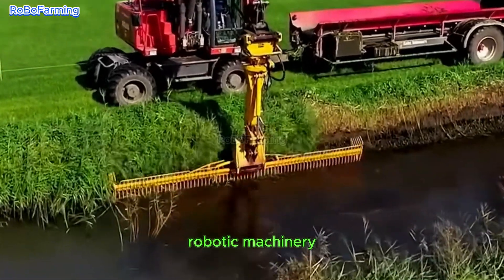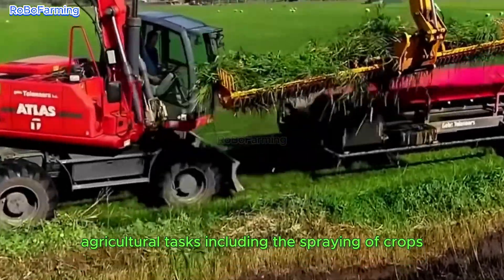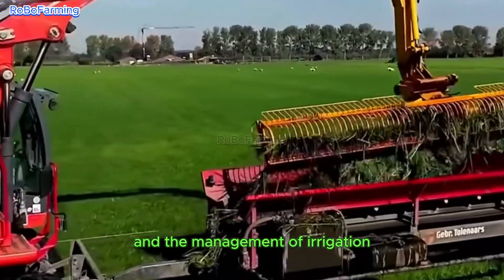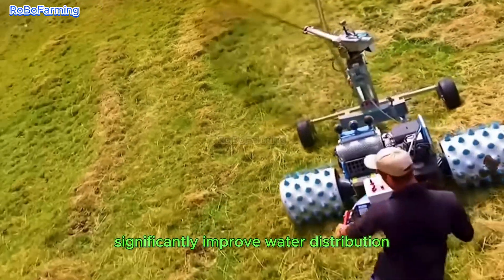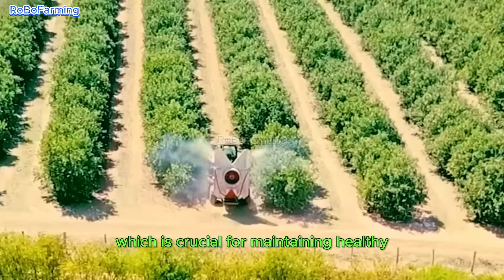Robotic machinery also plays a critical role in executing precise agricultural tasks, including the spraying of crops and the management of irrigation. These innovations significantly improve water distribution, which is crucial for maintaining healthy and productive fields.